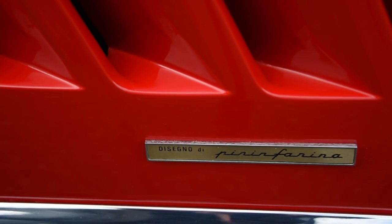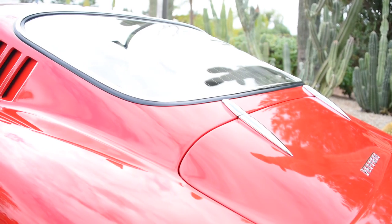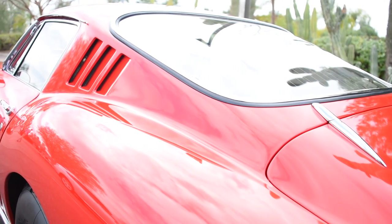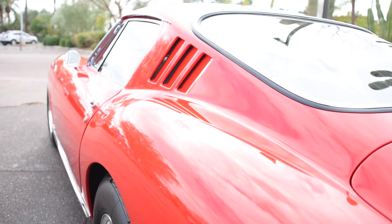The success of the 275 was due in large part to the beautiful penmanship of Pininfarina and the wonderful coachbuilding of Scaglietti. These two firms working together with Enzo Ferrari, combined with the new independent suspension and the new motor, is really what made this car such a fantastic car then and today.